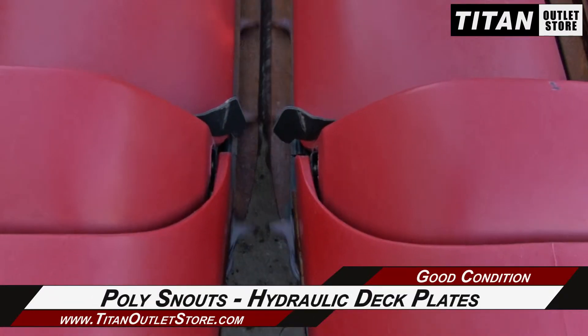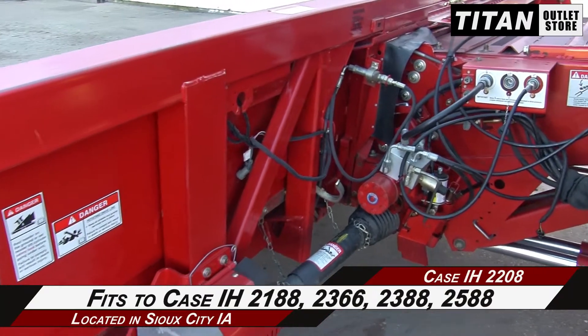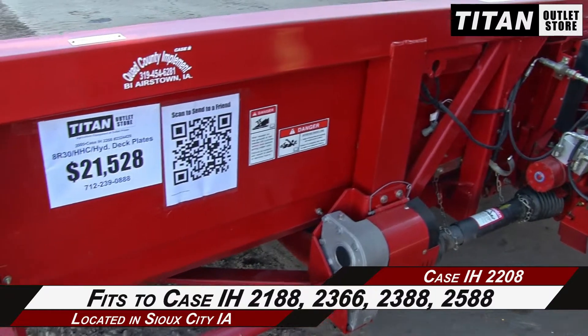Along with poly snouts and hydraulic deck plates. This 2208 fits the Case IH 2188, 2366, 2388, and 2588 combines.